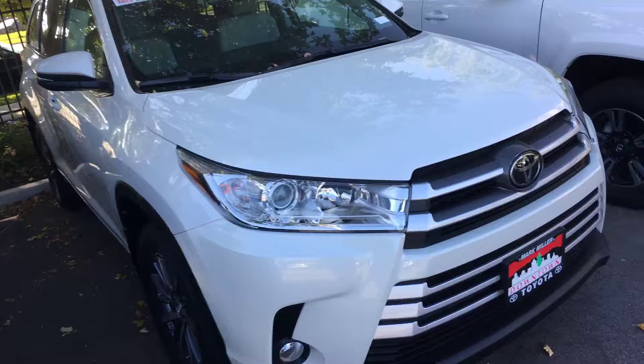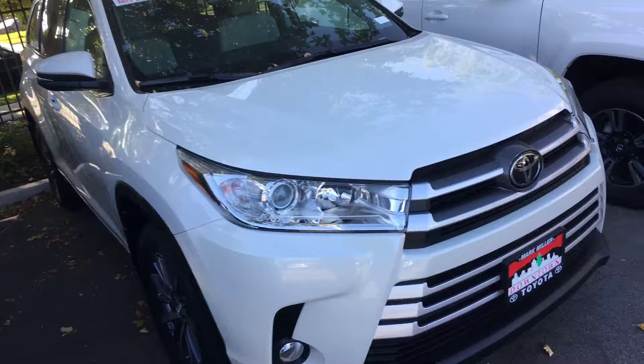Hello Randy, this is Kyle at Mark Miller Toyota here in downtown South Lake. I wanted to send you a video of the Highlander that you asked for pictures of. Videos speak a thousand words.